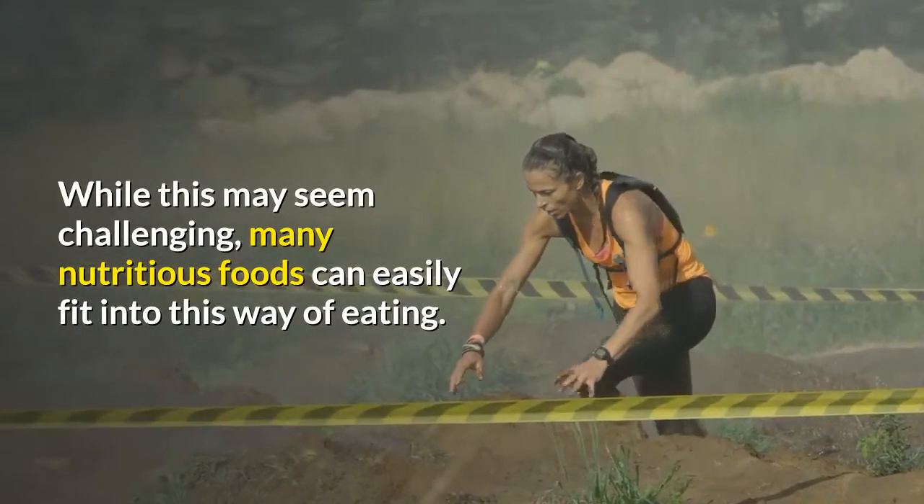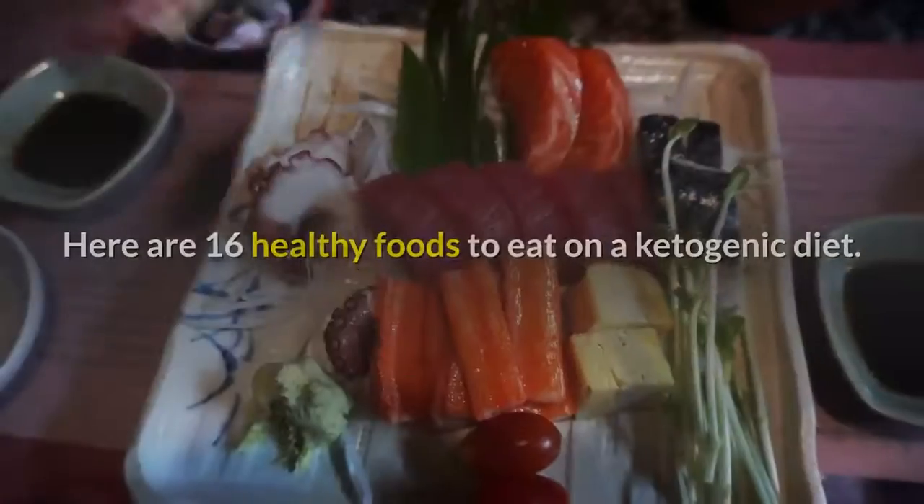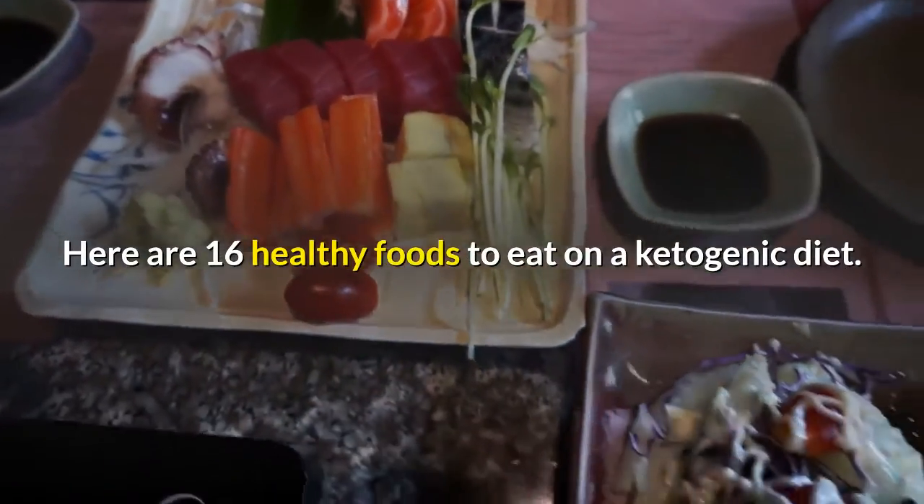While this may seem challenging, many nutritious foods can easily fit into this way of eating. Here are 16 healthy foods to eat on a ketogenic diet.